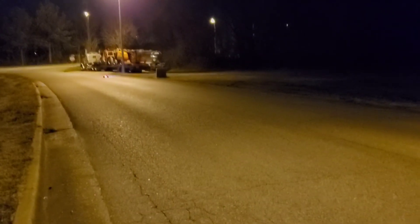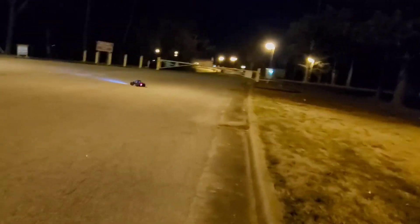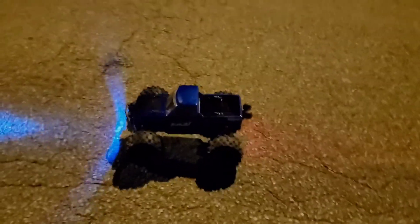Right here you need to adjust the servo saver, or make sure it's adjusted properly out of the box. So I'm not going to do anything crazy right this minute, but I just hope you guys enjoy seeing the first run of the Kaiju. I said it was coming and there it is guys.